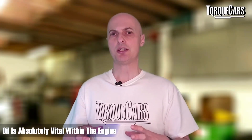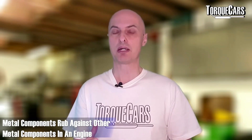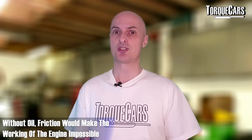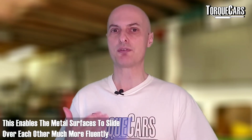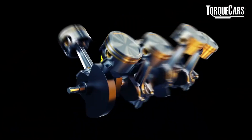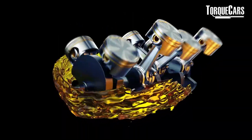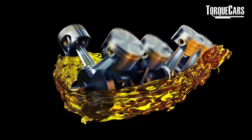Within the engine, the oil is absolutely vital. You've got metal components rubbing against other metal components at high velocity and extremely high temperatures. Without the oil, the friction would build up to the point that everything seizes and things start to break, or the engine starts running too hot. The engine oil forms a layer — a barrier between the metal surfaces — to enable them to slide over each other much more fluidly and efficiently.